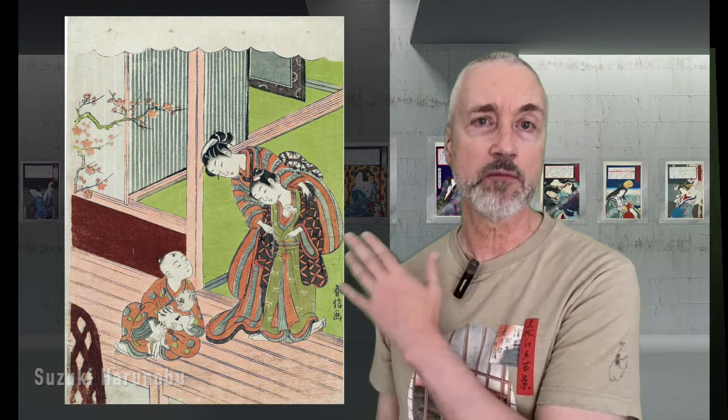This impressive triptych by Kuniyoshi is Cats Suggested as the 53 Stations of the Tokaido, so each cat's pose represents a stop on the Tokaido road. This imaginative print is from a series featuring cats spelling out the hiragana characters of fish — in this case, ka, tsu, and o: katsu-o, the word for bonito or skipjack tuna.